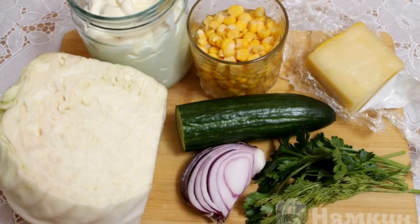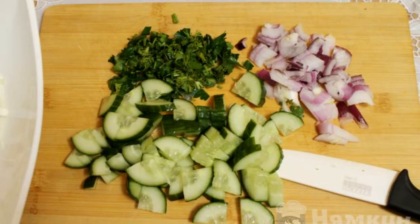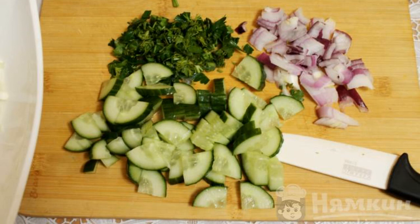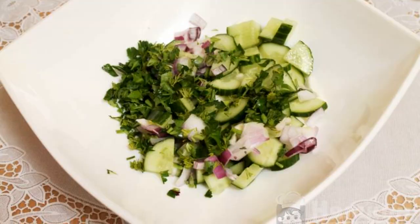Prepare the products according to the list. Chop the white cabbage. Cut a cucumber into a large cube, and a small red onion. Chop the greens finely. Put all the prepared ingredients in a bowl.